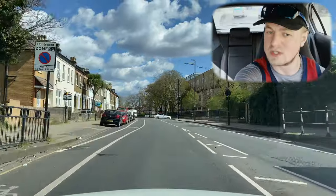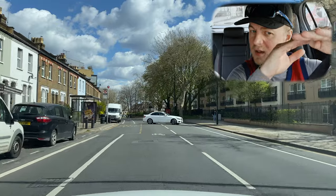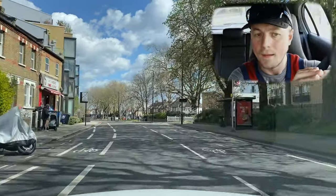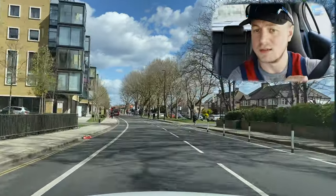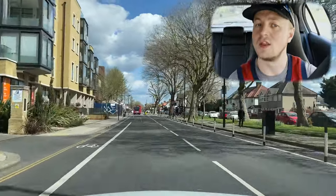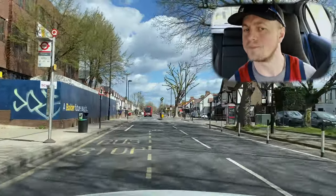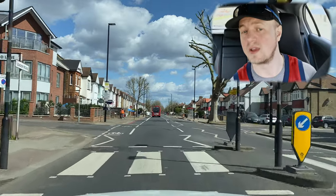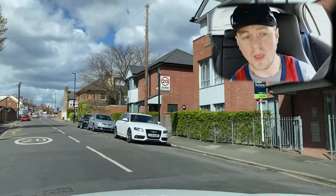A lot of people get caught out by that. Also watch the filter arrows on the lights — people will see a green arrow and just drive through, not noticing the red light for their lane. That's something you need to know about. Turning into this road is particularly tricky because you can't see into it — this is Wood Lane.